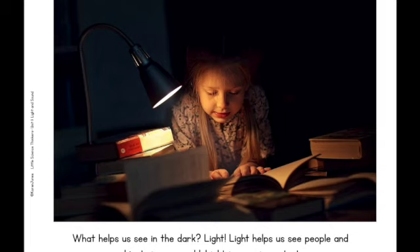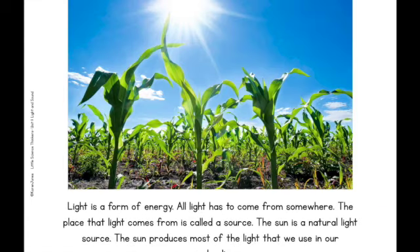What helps us see in the dark? Light. Light helps us see people and objects in our world. Light is very important. Light is a form of energy. All light has to come from somewhere. The place that light comes from is called a source. The sun is a natural light source. The sun produces most of the light that we use in our everyday lives.